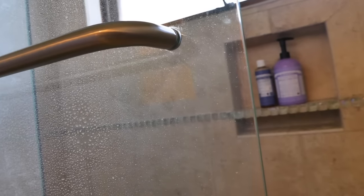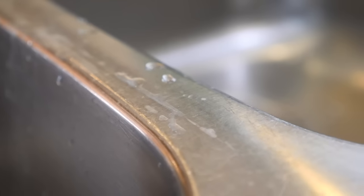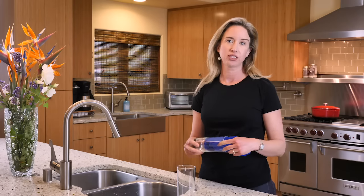Hard water can contribute to things such as a ring around the tub, a dull film in your sink, or even rust stains in your toilets. What we commonly call soap scum isn't actually soap at all — it's actually the minerals in the water that the soap draws out.